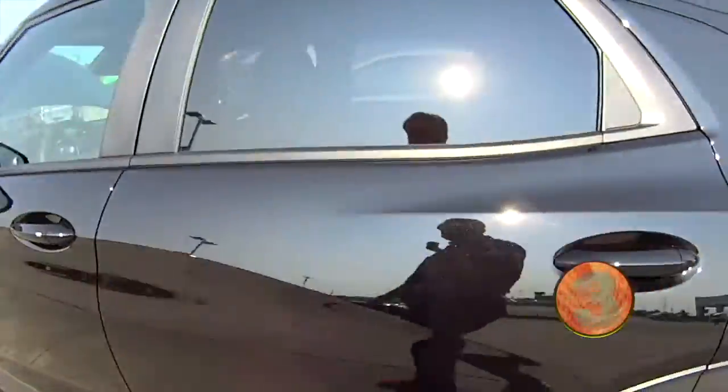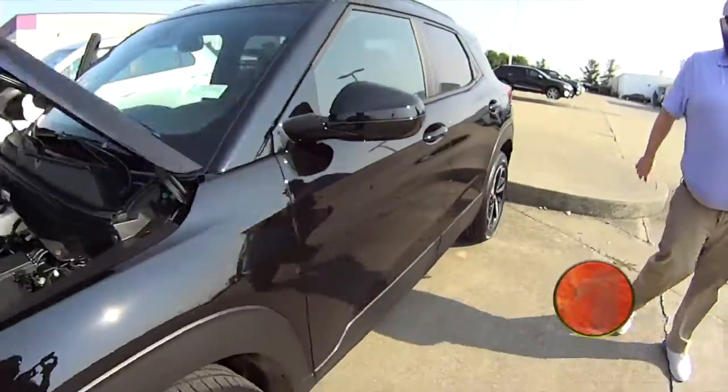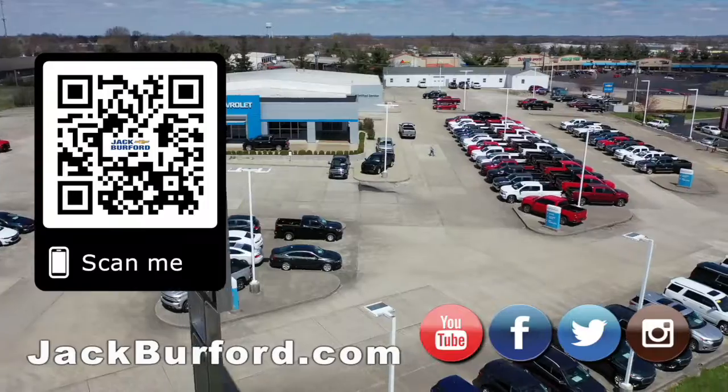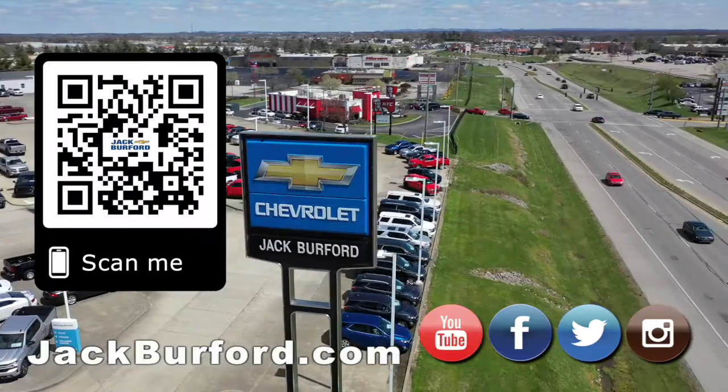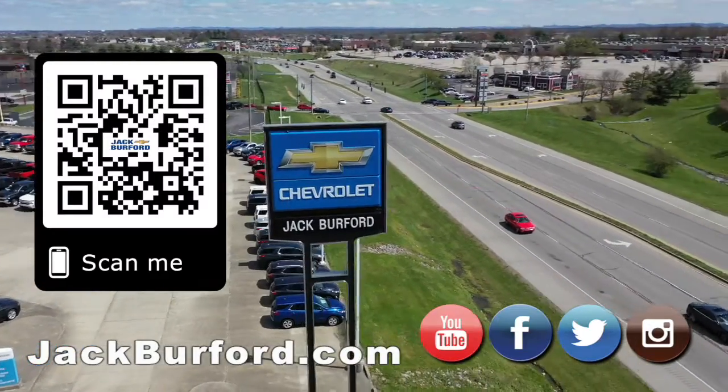Check it out at jackburford.com — RS Trailblazer. See y'all next time. Why would you buy a vehicle anywhere else? Make sure to visit us at jackburford.com and subscribe to our YouTube channel.